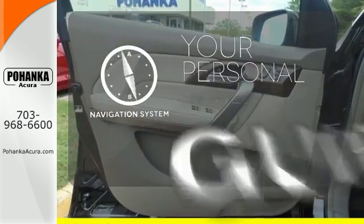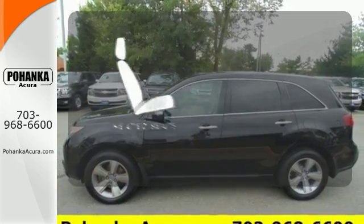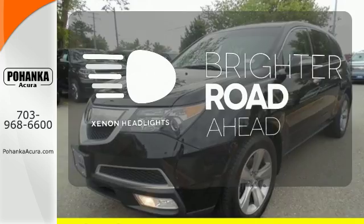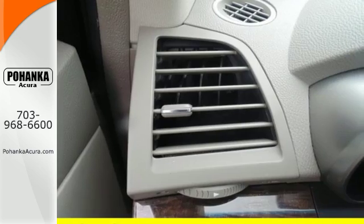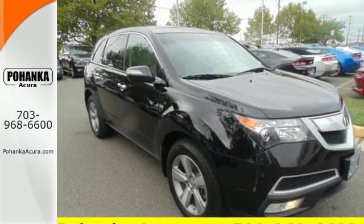It comes with a navigation system to easily guide you to your destination. The heated seats keep you comfortable no matter how cold it is. The Xenon headlights shine brighter for better visibility. The cabin of the MDX is warm and luxurious with premium leather, rich appointments, sleek high-tech instrumentation, and wonderfully comfortable seats.